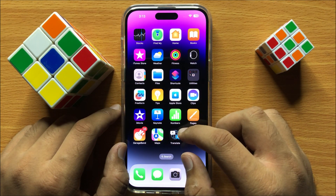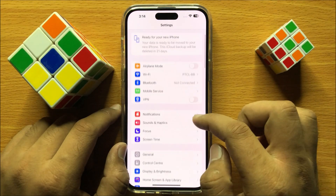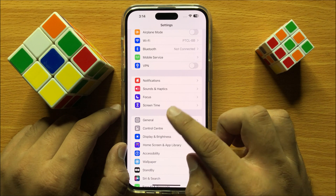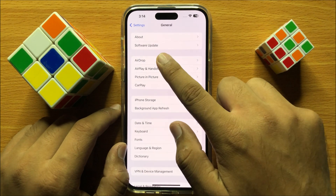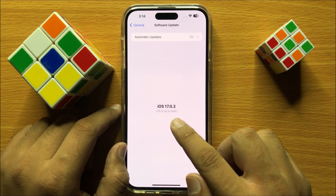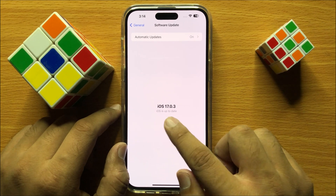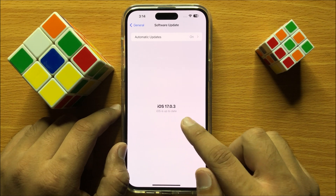To solve this problem, first of all open Settings. Now in Settings scroll down and click on General. Now here click on Software Update and from here update your iOS to the latest version. If you have not updated your iPhone to the latest iOS version then update it.